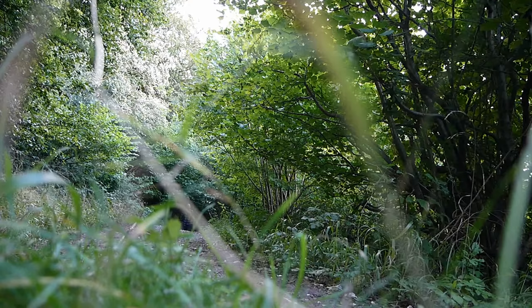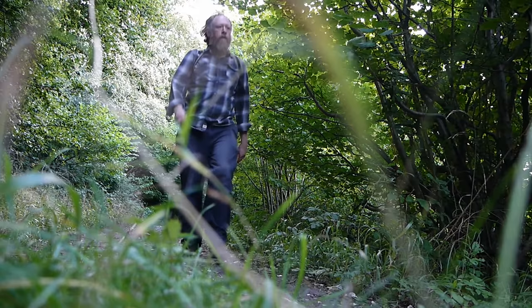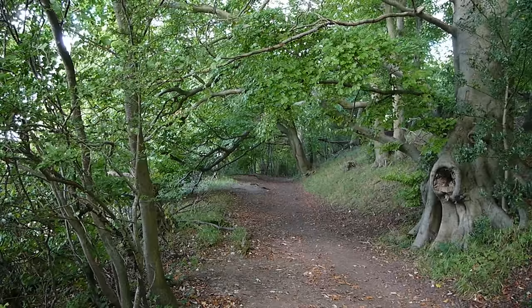The Ridgeway is the oldest prehistoric track in the country. I've seen it written in a few places that some people believe it dates back to the time when Britain was connected to Europe via a land bridge, and it was this track that brought the first people into Britain. Consider that for a moment when you're going for your Friday morning stroll.